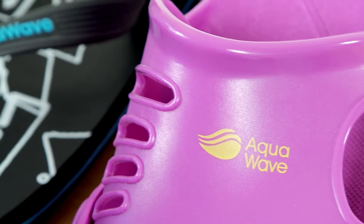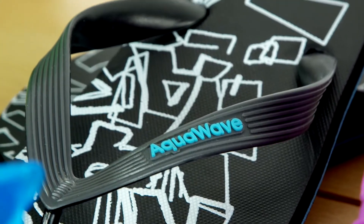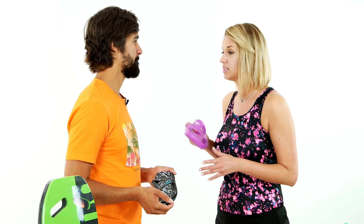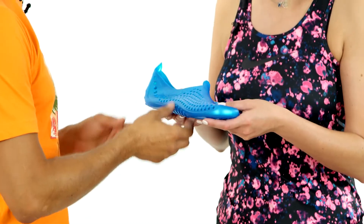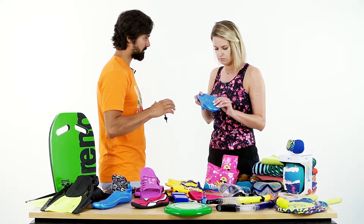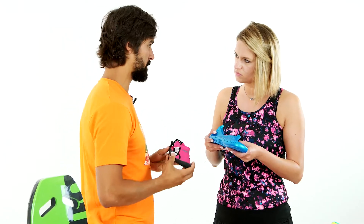Ważne, żeby klapki czy jabłonki były zbudowane z tworzyw sztucznych, które szybko odparowują i nie trzymają wody i brudu. A kiedy plaża będzie kamienista i podłoże może stwarzać ryzyko, co wtedy? Warto wyposażyć się w specjalne buty, które zabezpieczają stopę przed kamieniami lub ewentualnymi jeżowcami. Takie buty są skonstruowane ze specjalnej, miękkiej, grubej podeszwy, która dobrze pracuje na stopie.